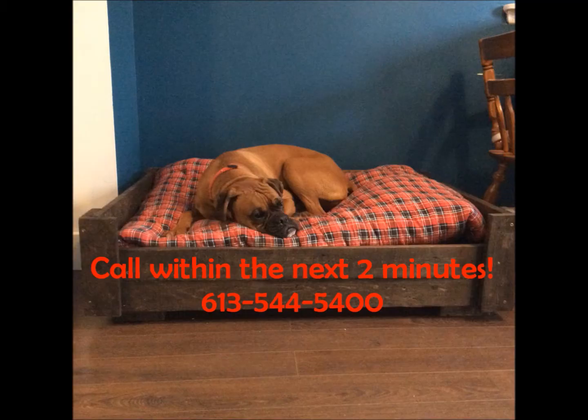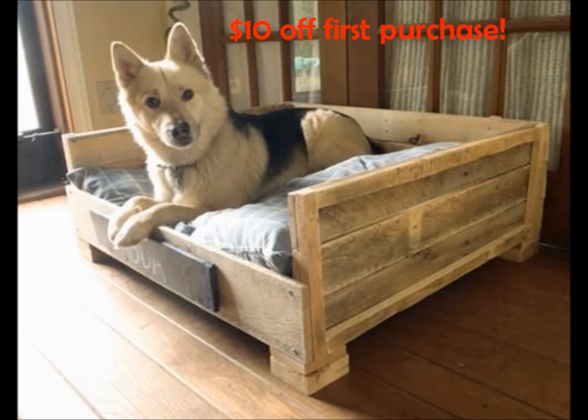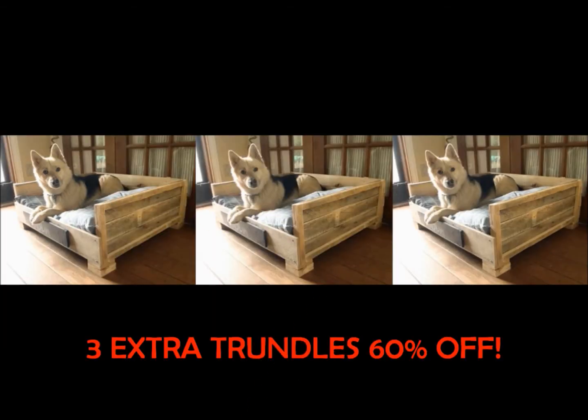Call within the next two minutes and we'll give you ten dollars off your first purchase, and not one, not two, but three extra Tiny Trundles at 60% off!